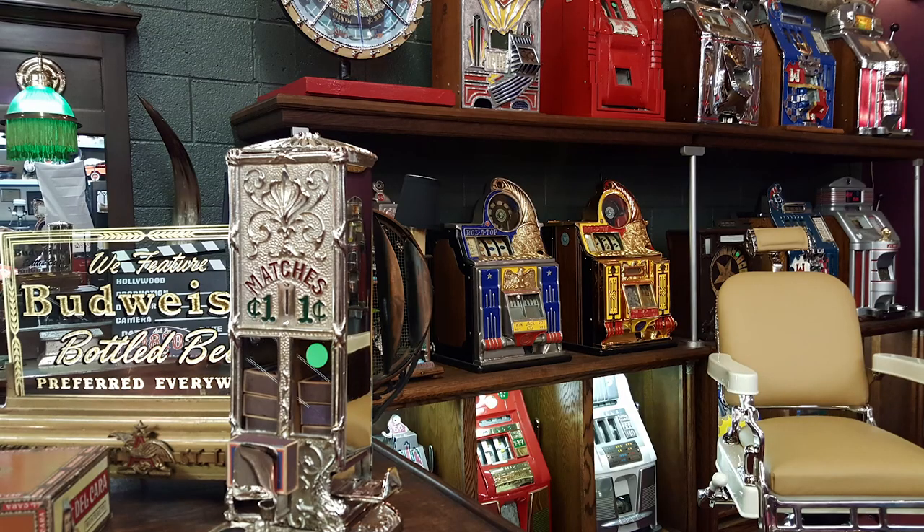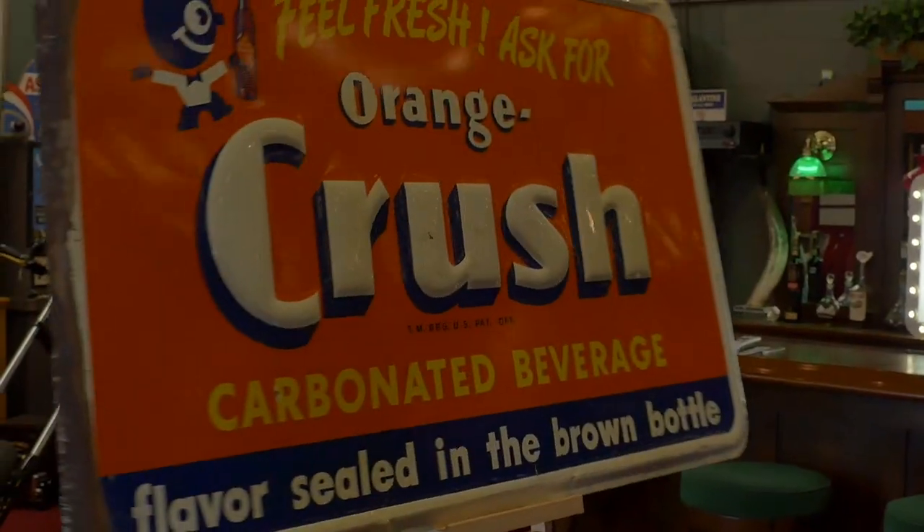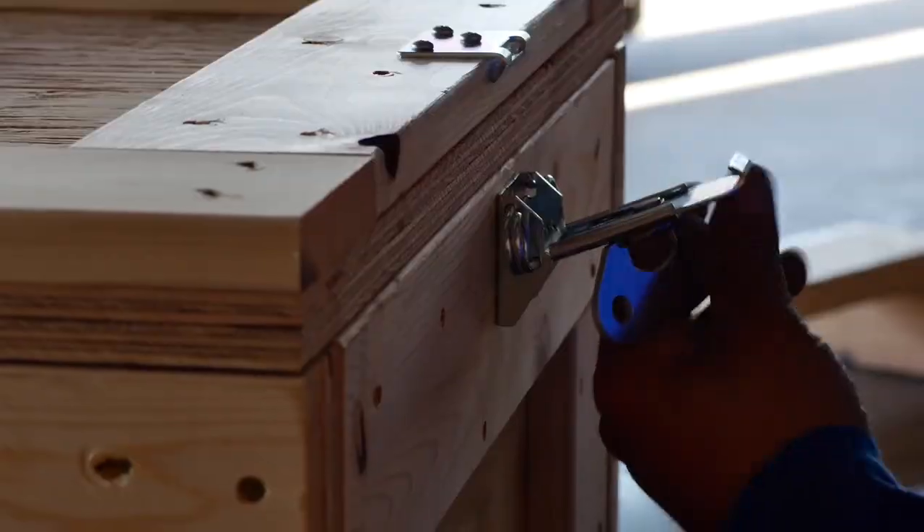These are Manteques Antique. These guys sell Manteques — this is their store. We're picking, we're bringing stuff every day, in and out. We're shaking and baking. These are their customers.